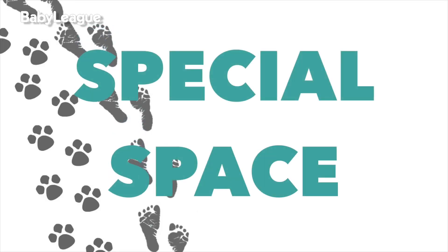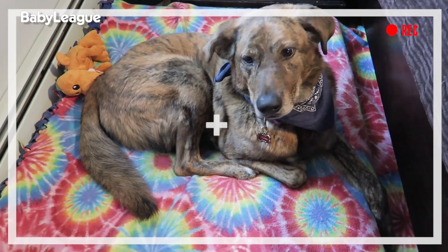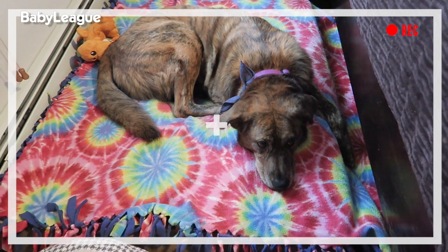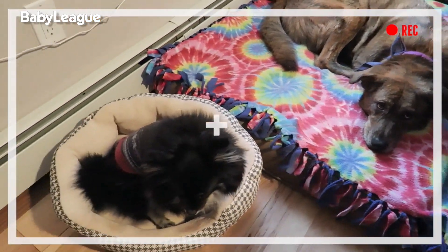Tip number two: give your animal their own space. Bringing a new member into their house is going to be very stressful for them, so you want to make their own special area just for them — something cozy with a blanket or a bed — so they can just go and de-stress, because pets get stressed too. When we brought Lennon home, we got them each a new toy and gave it to them when she was here, just so they didn't feel left out like we forgot about them.